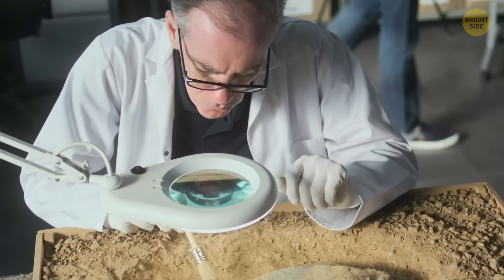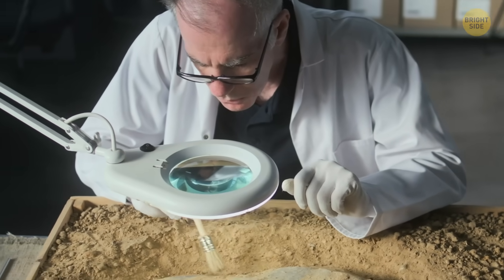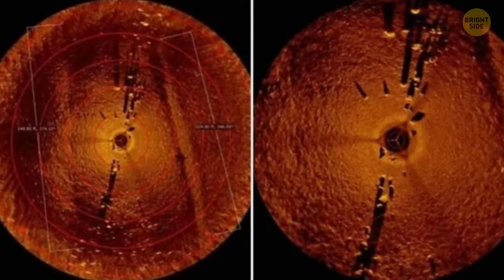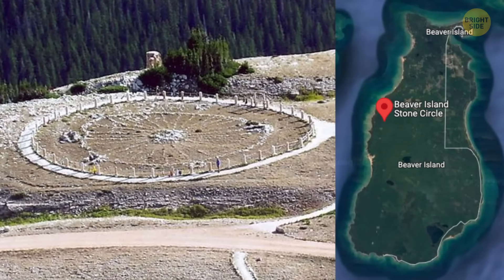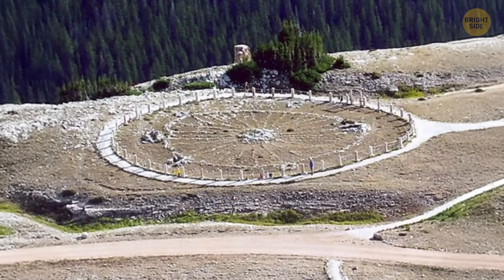If the carving is real, it could help scientists figure out just how old this site really is. What makes this even more mysterious is that nobody knows why the rocks were arranged in this way. But since a similar stone structure was found on Beaver Island nearby, experts think it's no accident — they were definitely placed there on purpose.